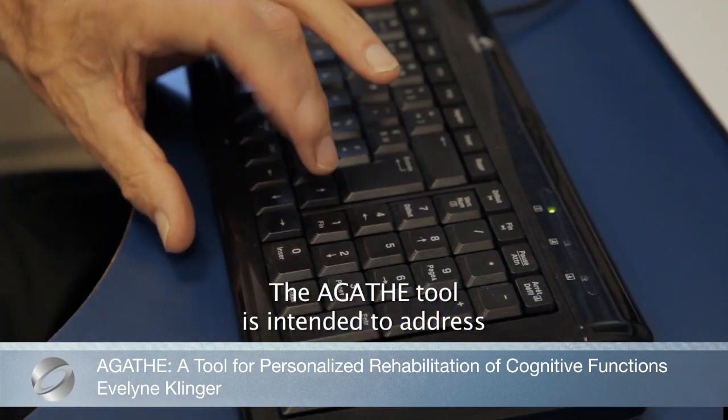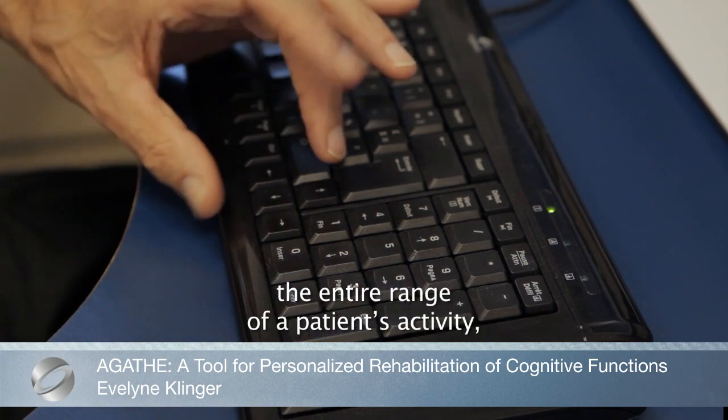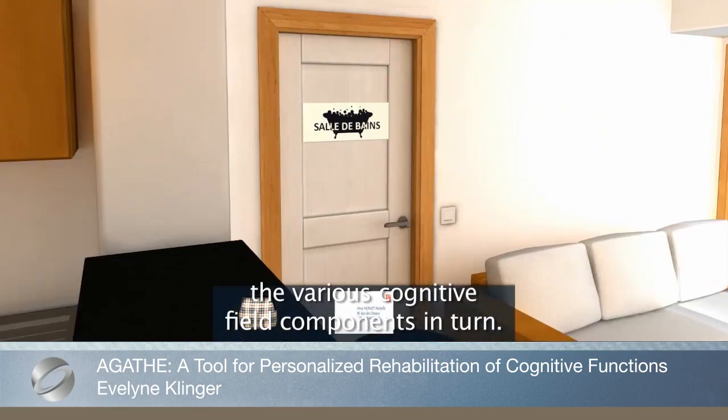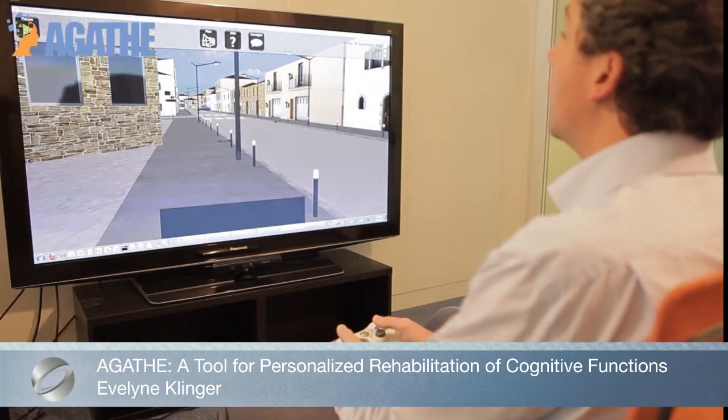Agat's objective is to provide therapists with an innovative means of dealing with cognitive rehabilitation and to offer patients customized rehabilitation sessions that simulate activities of daily living.